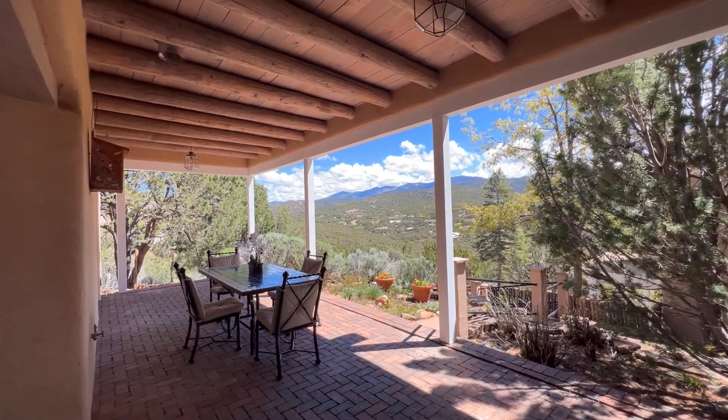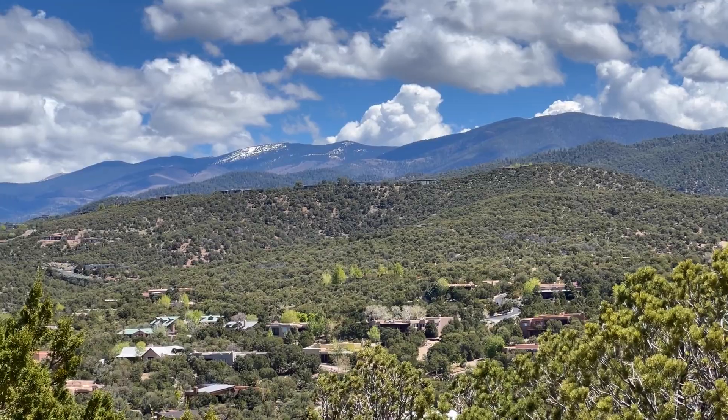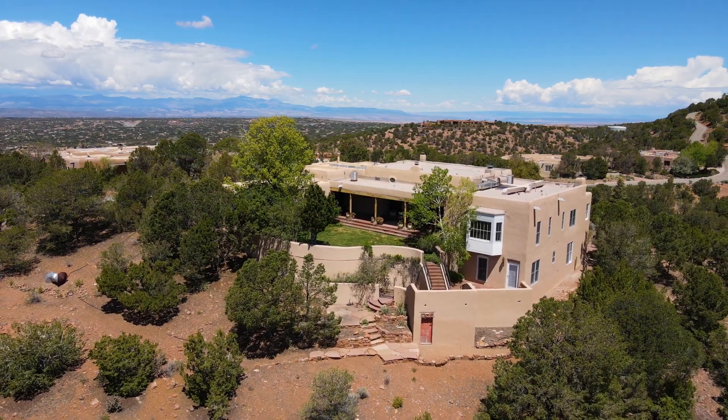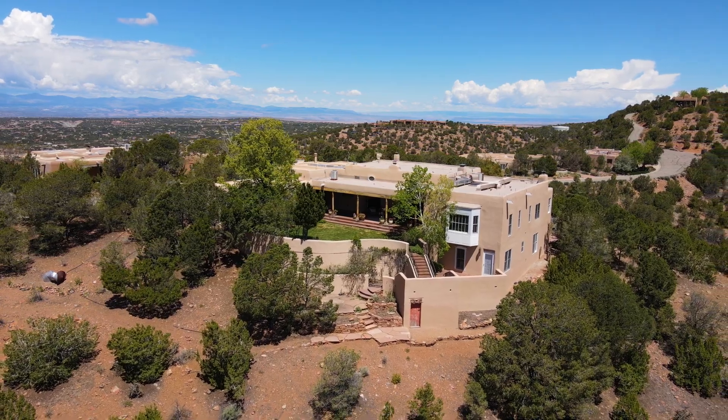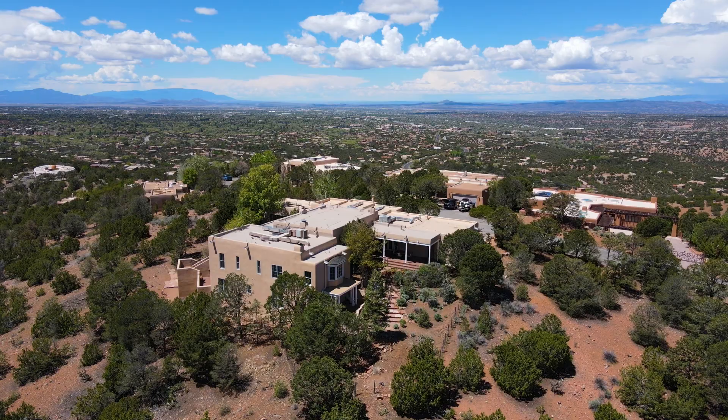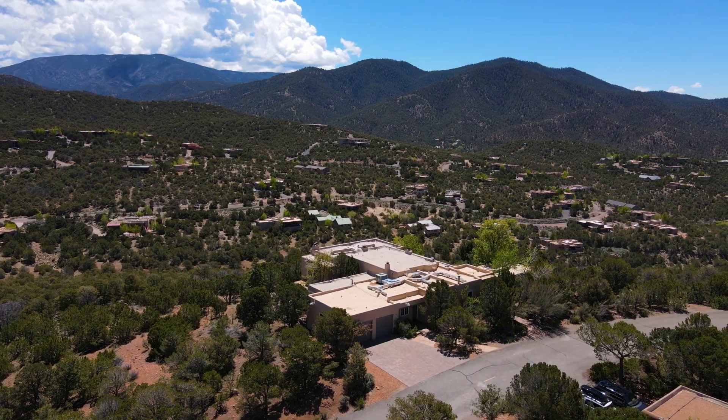You can enjoy the winter ski basin views and the golden glow of the aspens in the fall. With breathtaking views from every angle of this beautiful home, 840 Vista Cañada Lane is five minutes from the plaza and yet worlds away.